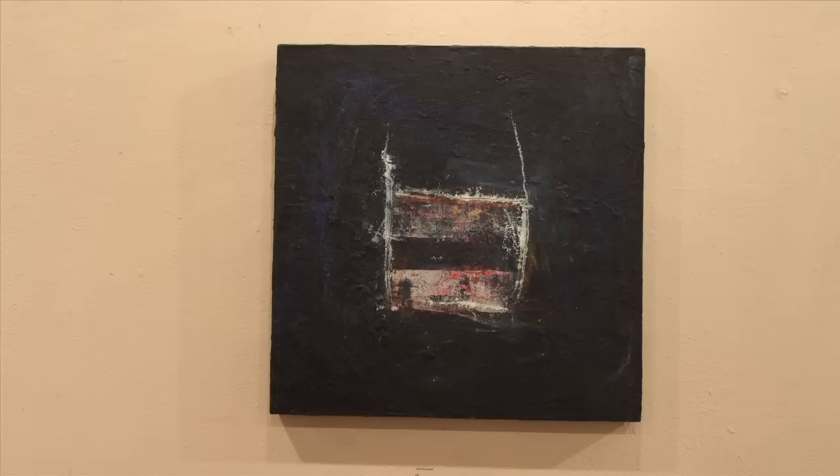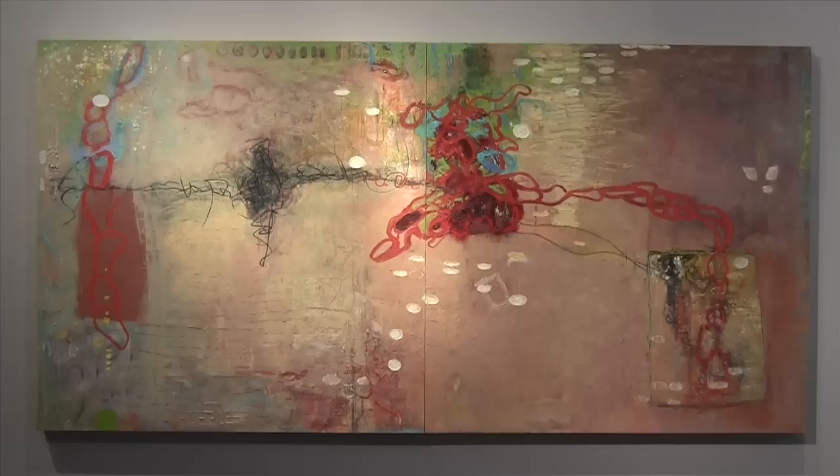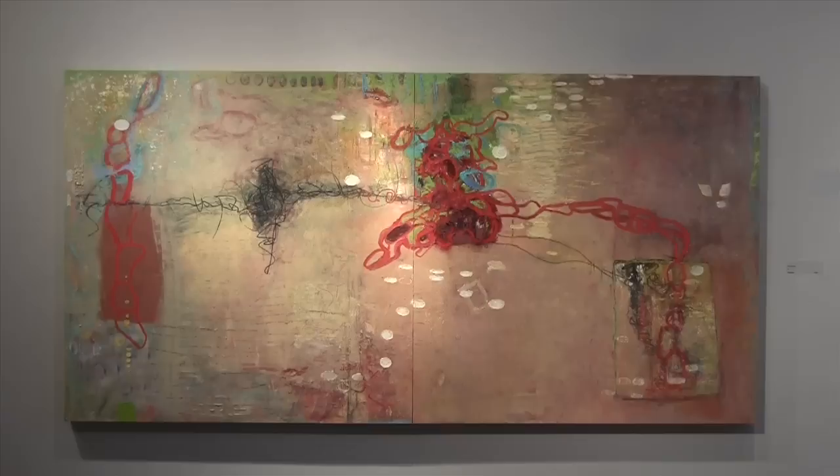The magnificent Lisa Pressman is here. Lisa Pressman is one of my favorite artists — smart, funny, and very, very talented. Her new show at Rosenfeld's is quite different from her previous one back in January of 2011. I tried to get to the bottom of these changes.